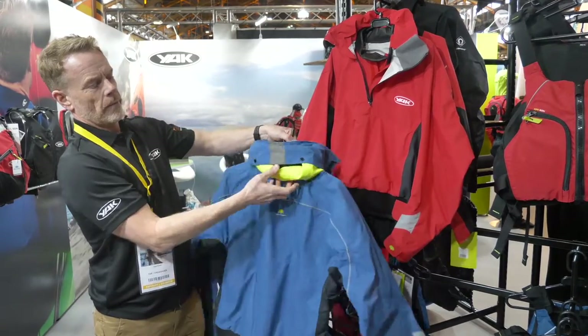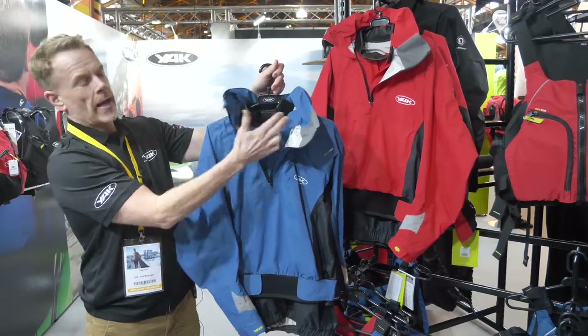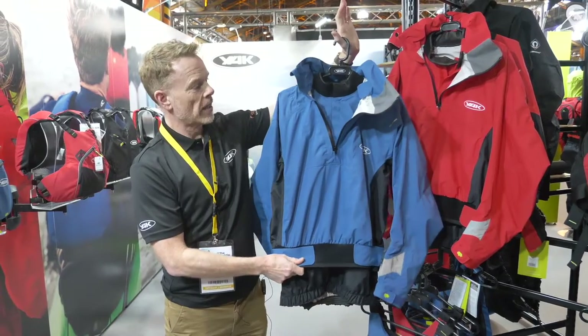Nice high collar, hood stored away in the back there, adjustable neck seal, twin cuffs, twin waist — it's going to keep you really nice and warm over the winter.